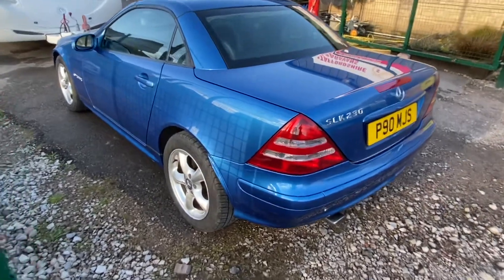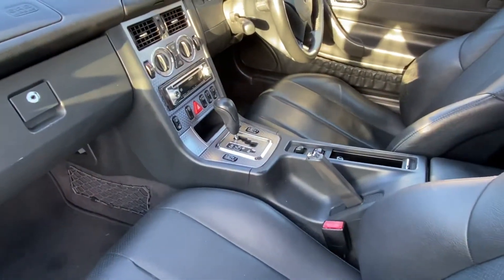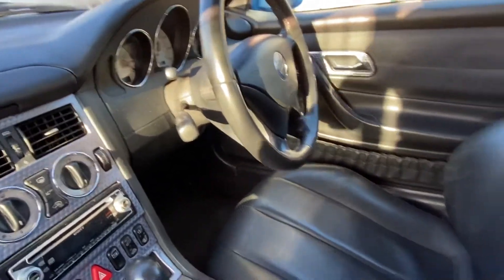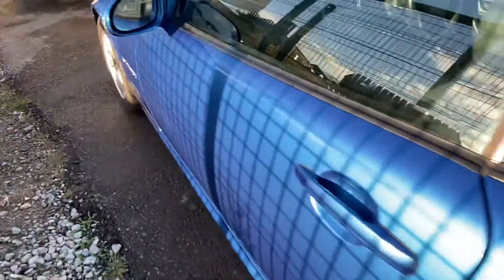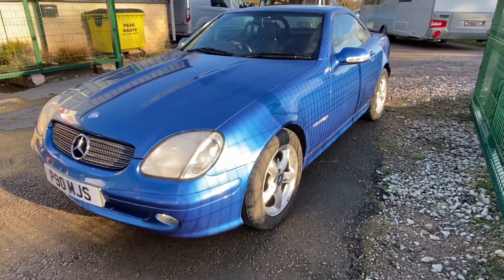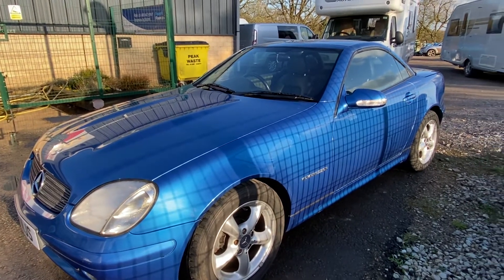Automatic gearbox, really smooth — a sought-after Mercedes gearbox. A great sporty bit of fun but also a future classic, and to have one in such good condition — if you could just sit on this, put it in a garage and leave it, it would increase in value.